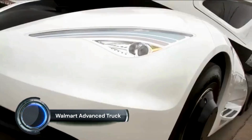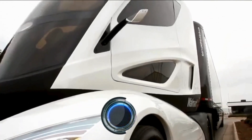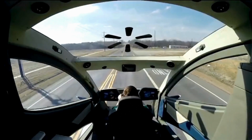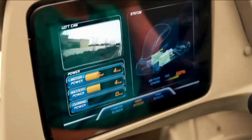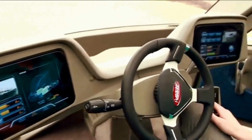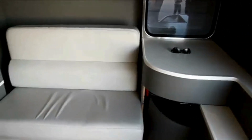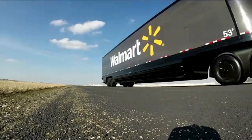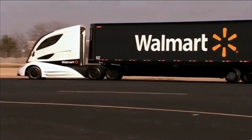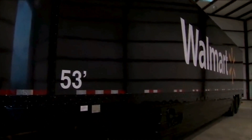The Walmart Advanced Truck, also known as the Walmart Advanced Vehicle Experience (WAVE) Concept Truck, is designed to revolutionize fleet efficiency and sustainability. It features a hybrid powertrain that combines a micro-turbine range extender and electric motors, offering significant fuel savings and reduced emissions compared to traditional diesel trucks. The WAVE's aerodynamic design includes a sleek, streamlined body, a curved windshield, and optimized side skirts, reducing drag and improving fuel efficiency.